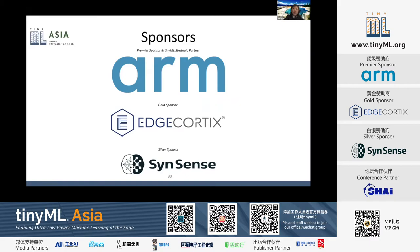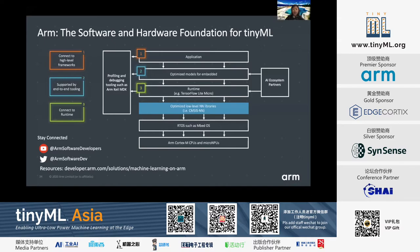Thank you. We would love to thank our sponsors again for making this event possible and free of charge. ARM provides the software and hardware solutions for TinyML development. We rolled out the M55 and U55 micro NPU earlier this year, and a couple of weeks ago we rolled out the second generation micro NPU, the U65. If you want to learn more, you should be able to find information in our VIP package.